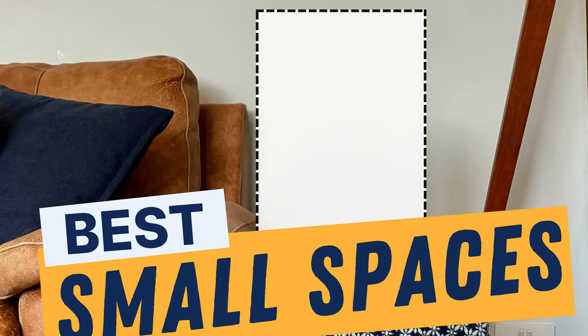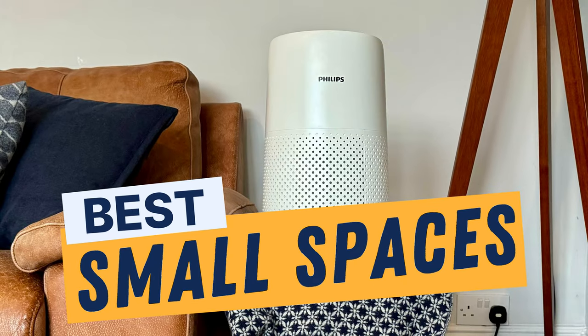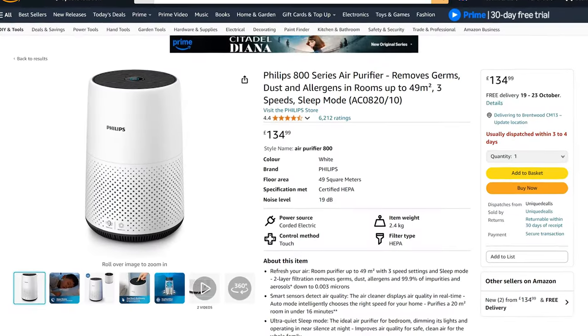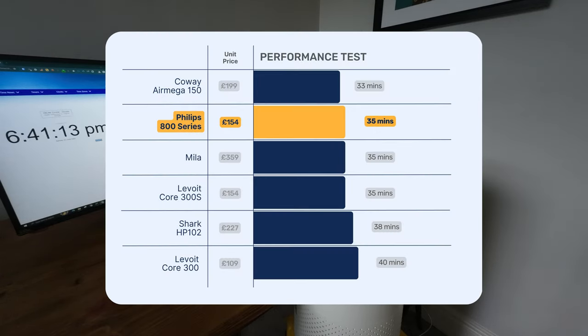Now that we've covered the best option for large spaces, it's time to look at small spaces. If I had my way, everyone would buy massive air purifiers and just run them at their lower fan speeds, but I know some people just need a small air purifier. So this is our top pick for the UK — the Philips 800 series. It weighs just over 2.2 kilos and has a height of 36 centimetres, making it perfect for the kitchen counter, small offices or any rooms less than 174 square feet. It has an RRP of just over £154 and had better performance at removing PM1 than the popular Levoit Core 300, managing to clean our test room of PM1 in just 35 minutes.